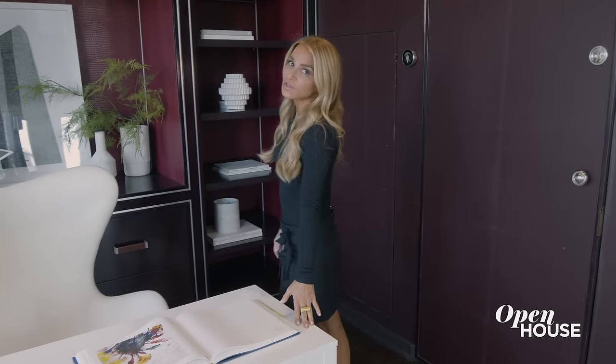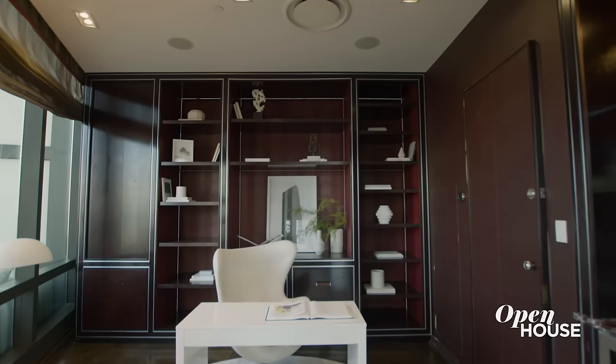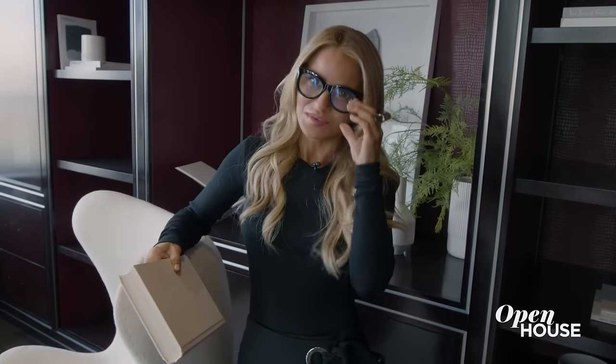Right off the living room is this cozy little home office slash library. Once again, the light furniture choices create contrast and soften the leather-bound built-ins. This room might be all about business, but it doesn't mean it shouldn't look good.